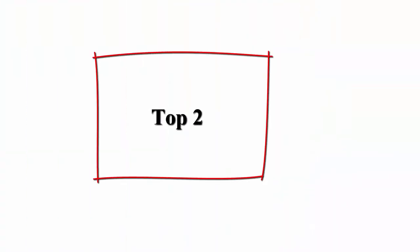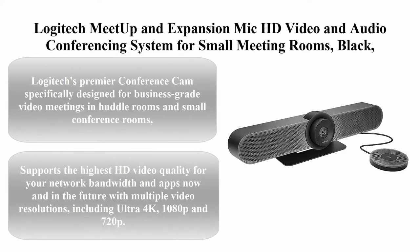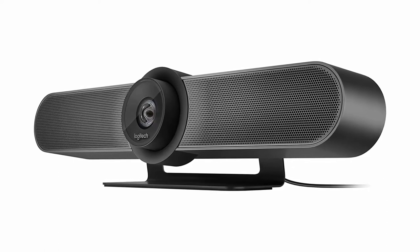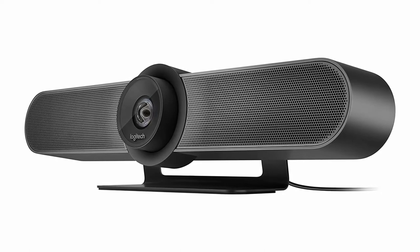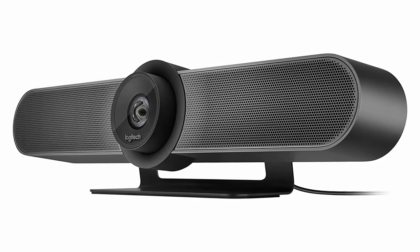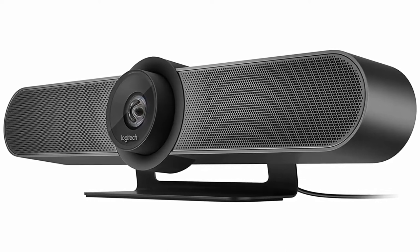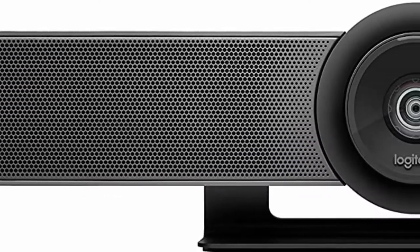Top 2: Logitech MeetUp and Expansion Mic — HD video and audio conferencing system for small meeting rooms, in black. Logitech's premier conference cam is specifically designed for business-grade video meetings in huddle rooms and small conference rooms. A super-wide 120-degree field of view enables everyone in the room to be seen, even people sitting close to the camera or at the edges of the room.